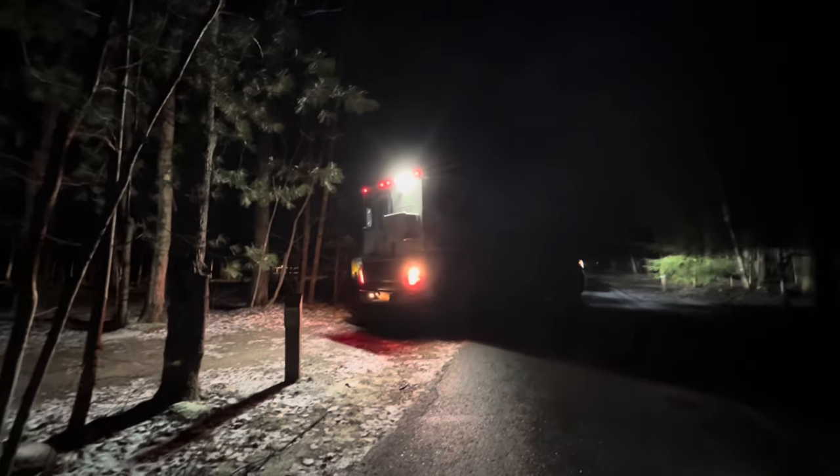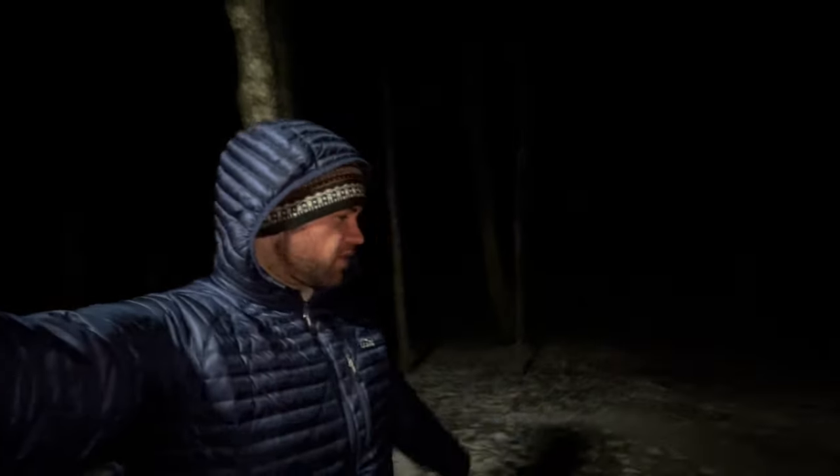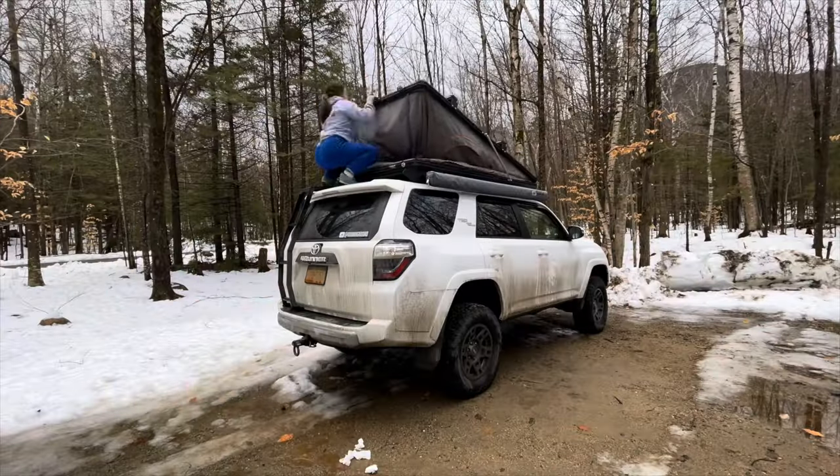We saw a truck camper back there, and some people are having a fire. There are a couple of ice fishing tents and a pretty big camper. It's pretty full but it's 32 degrees with a little bit of snow on the ground. We actually came here for New Year's last year too — I think we stayed three sites down that way. Apparently there's a trail down to the river right across from our campsite, so we'll have to check that out tomorrow.